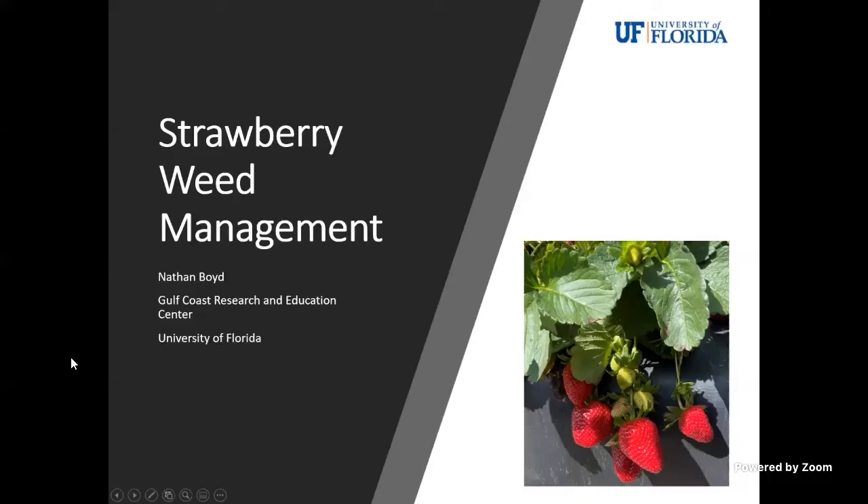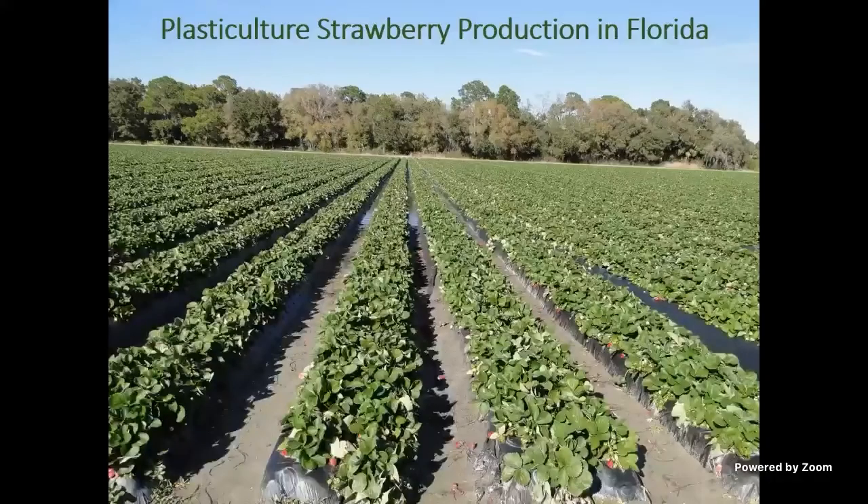Thank you for the opportunity to speak today. I'm going to talk for a few minutes about weed management in strawberries. I'm going to summarize what we do in Florida, so everything I'm talking about is in regards to plasticulture production, although a lot of the techniques do go beyond that.